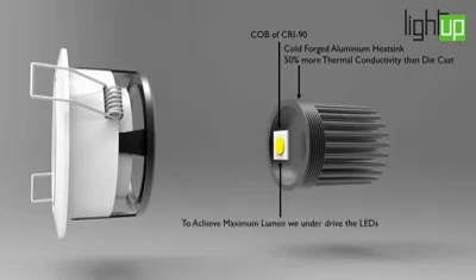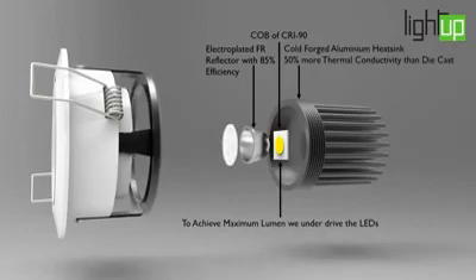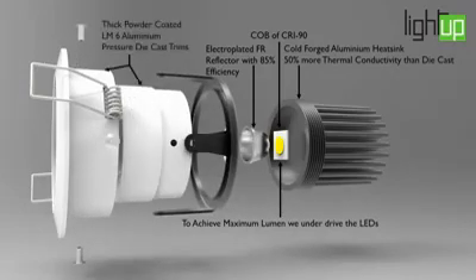To achieve maximum lumen output, we underdrive the LEDs. Electroplated FR-grade reflector with more than 85% efficiency. Thick powder-coated LM6 aluminium diecast trims.